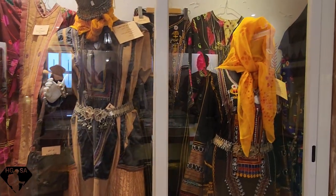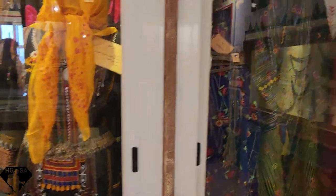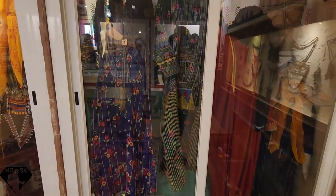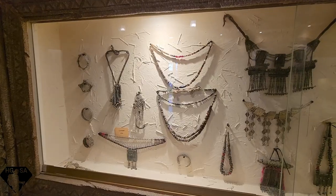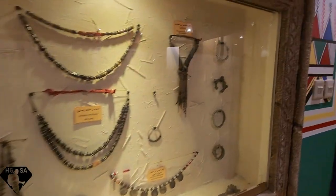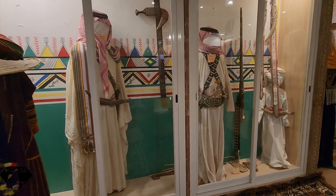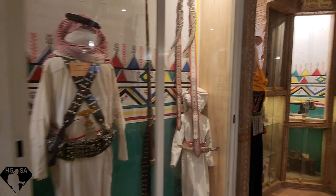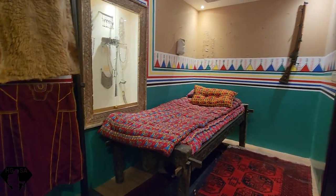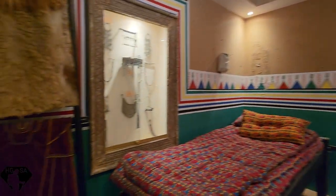This is a woman's clothing, especially for weddings and special occasions. This is the bride's clothing — the jewelry as well. This is a bride's room and this is a bride's costume, for wedding.